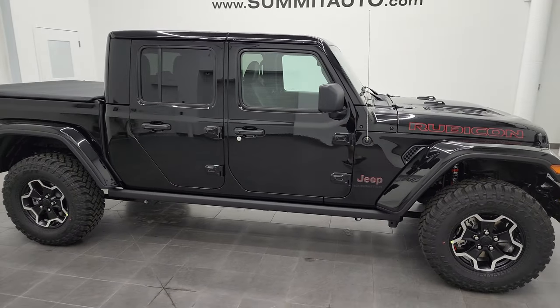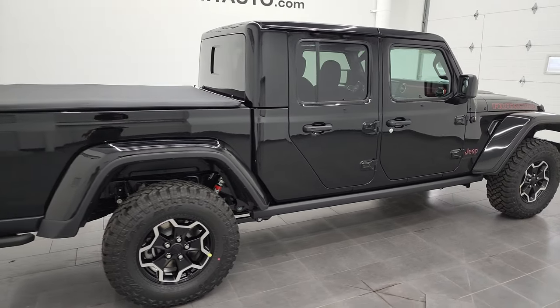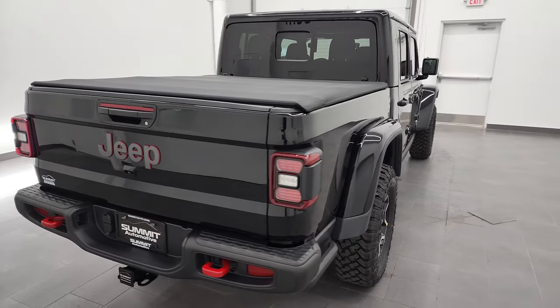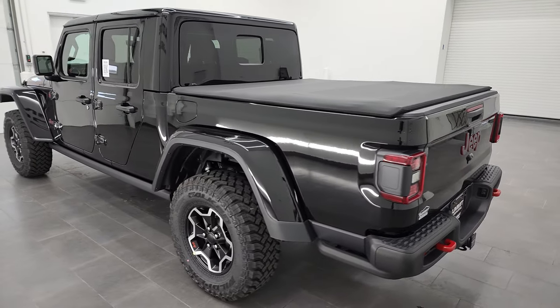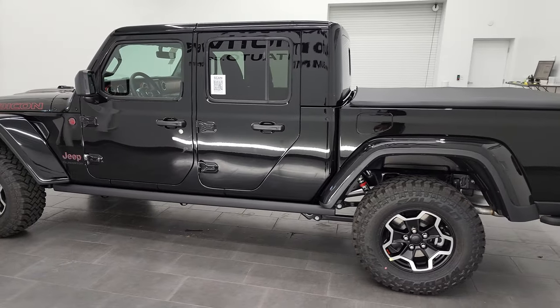Hey everybody, this is Brett and this 2022 Jeep Gladiator Rubicon is stock number 22J98. I am here at Summit Automotive in Fond du Lac, Wisconsin — your new and used Jeep and Jeep Gladiator headquarters and home of the very first standalone Jeep dealership in Wisconsin.